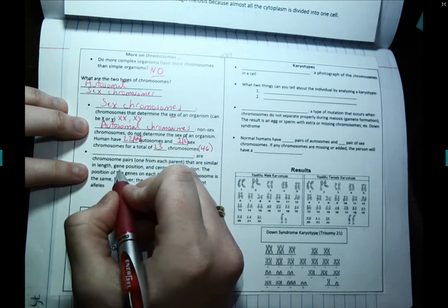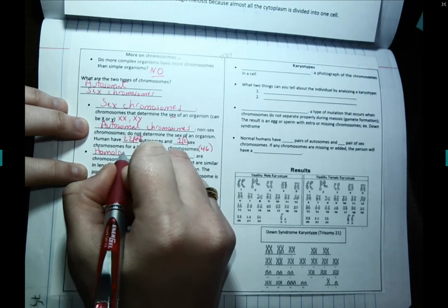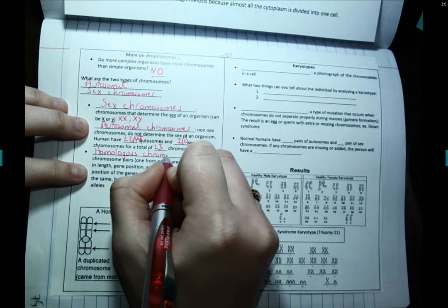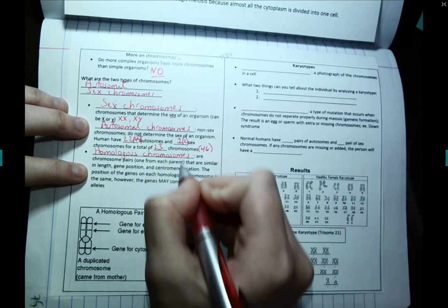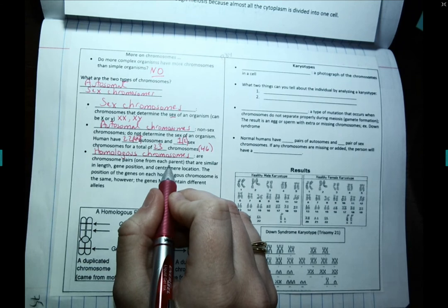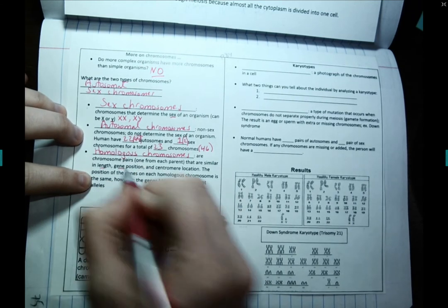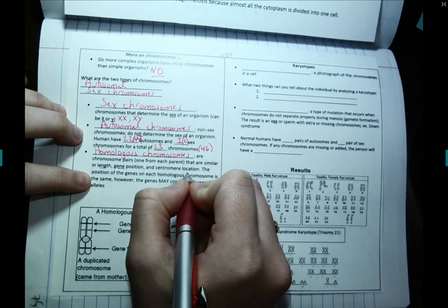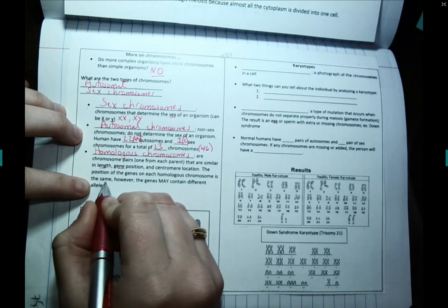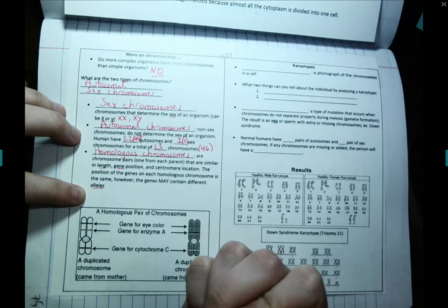When we count chromosomes as pairs, we say they are homologous. Homologous chromosomes are chromosome pairs — one from each parent, mom and dad — that are similar in length, gene position, and centromere location. The position of the genes on each homologous chromosome is the same. However, the genes may contain different alleles, or different versions.